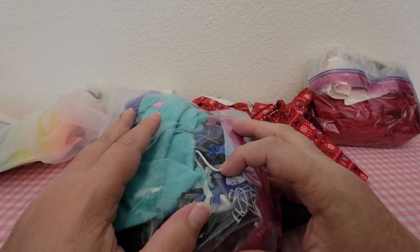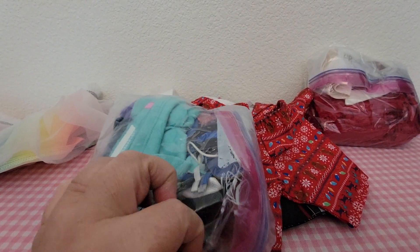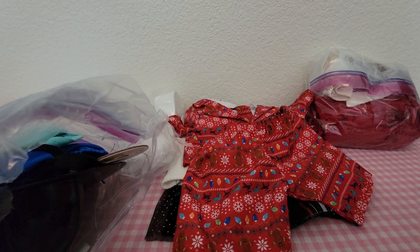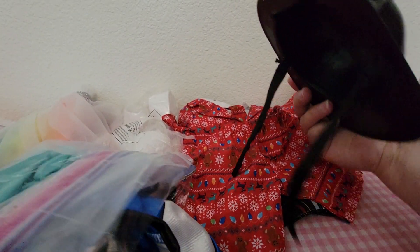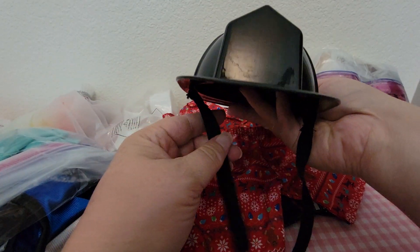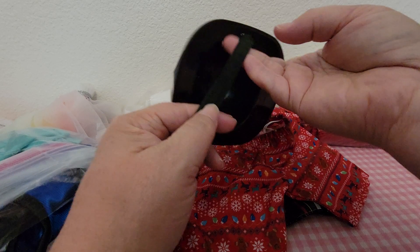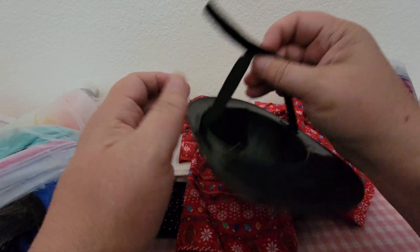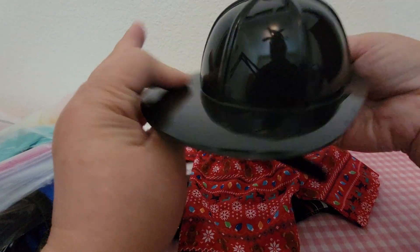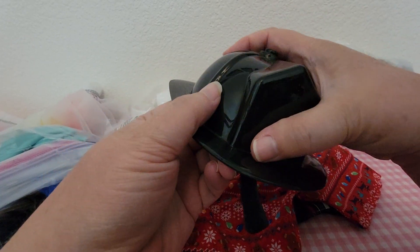Let's open this one next. I can kind of see what's in this one but I'm not too sure, so let me get it open. First we have this little firefighter's hat — it's got a black ribbon that actually velcros closed, but it doesn't have a sticker on it; looks like that was pulled off.